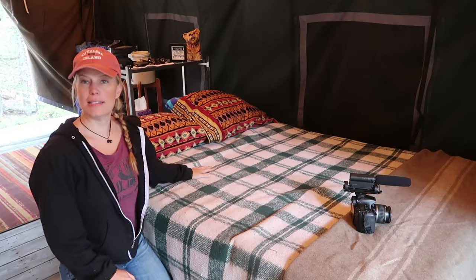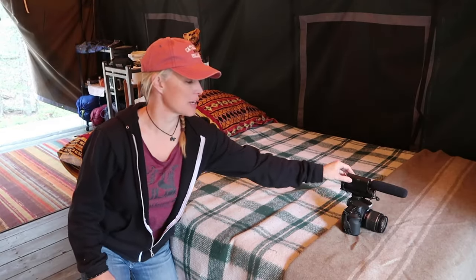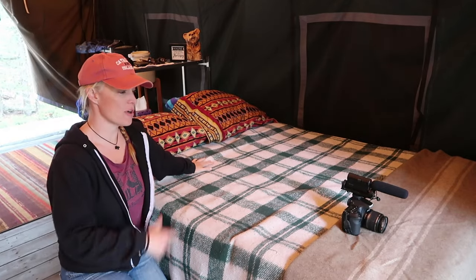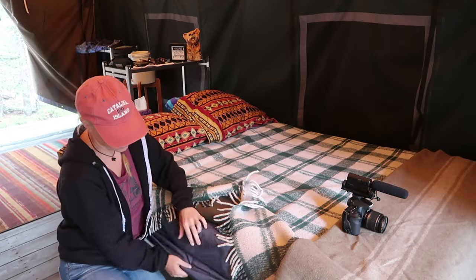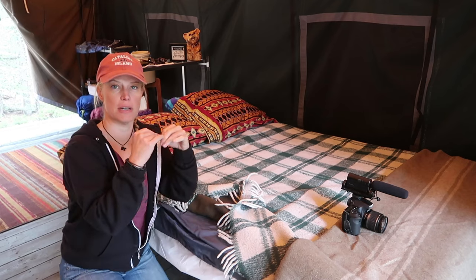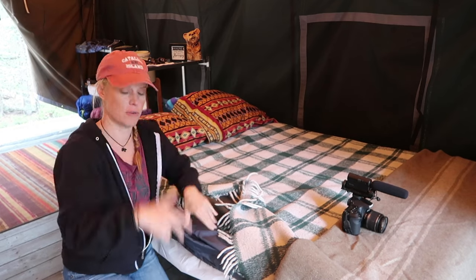Let's talk about the sleeping situations first. This is my bed — and this is my nicer camera over there, though it doesn't focus as well so I'm not using it right now; it's more for when I'm standing still. This bed I showed in another video — it folds up on itself like an accordion and stacks, so it fits in my car really well.